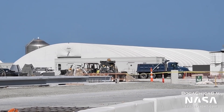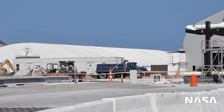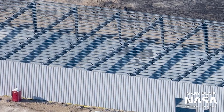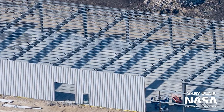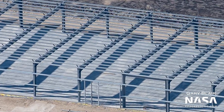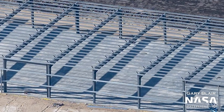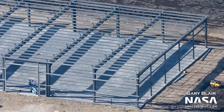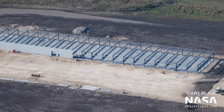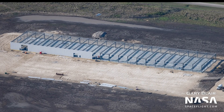Some major Starship-related work is taking place outside of Boca Chica. At SpaceX's test site in McGregor, Texas, work is well underway on a dedicated Raptor engine factory. This new, long building will produce Raptor 2 engines, a major upgrade to Raptor that is gearing up for prototype testing. In the future, Raptors will be assembled in this building, fired on the nearby test stands, and then shipped to Boca Chica for integration onto Starship and Super Heavy vehicles.